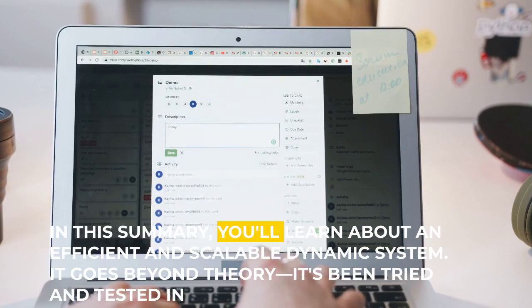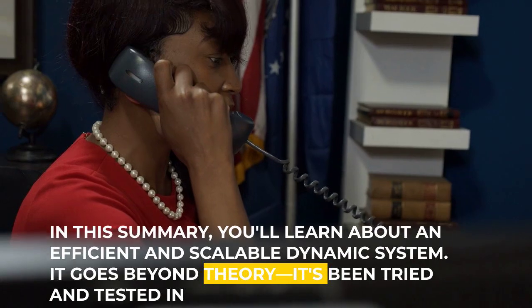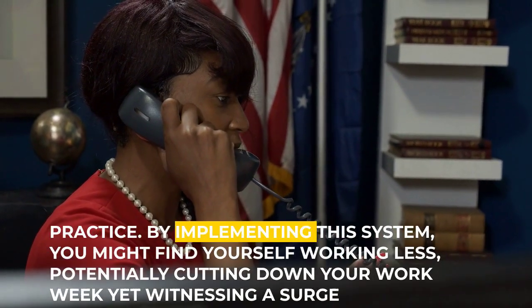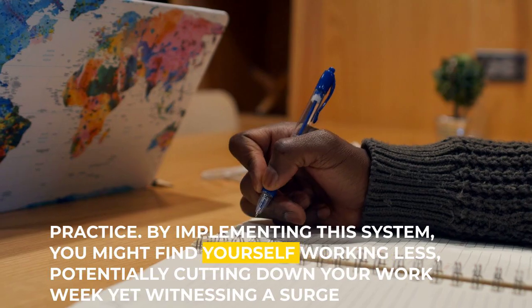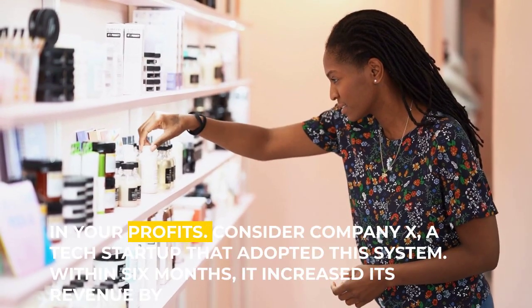In this summary, you'll learn about an efficient and scalable dynamic system. It goes beyond theory — it's been tried and tested in practice. By implementing this system, you might find yourself working less, potentially cutting down your work week, yet witnessing a surge in your profits.